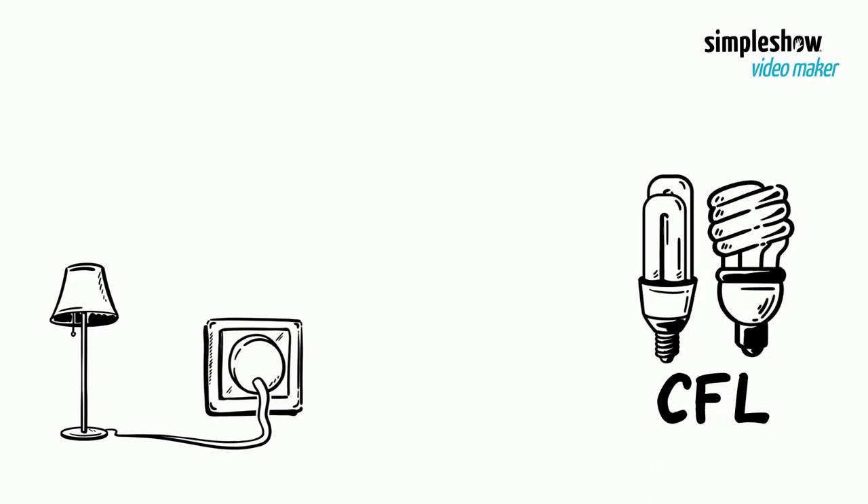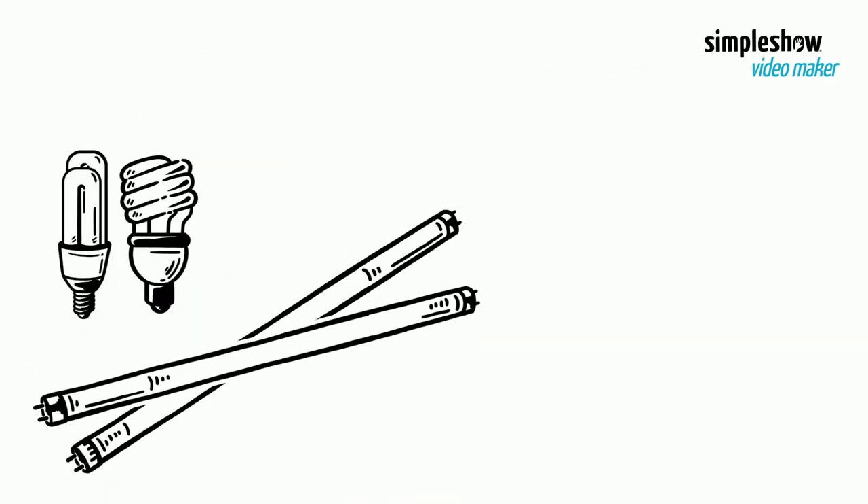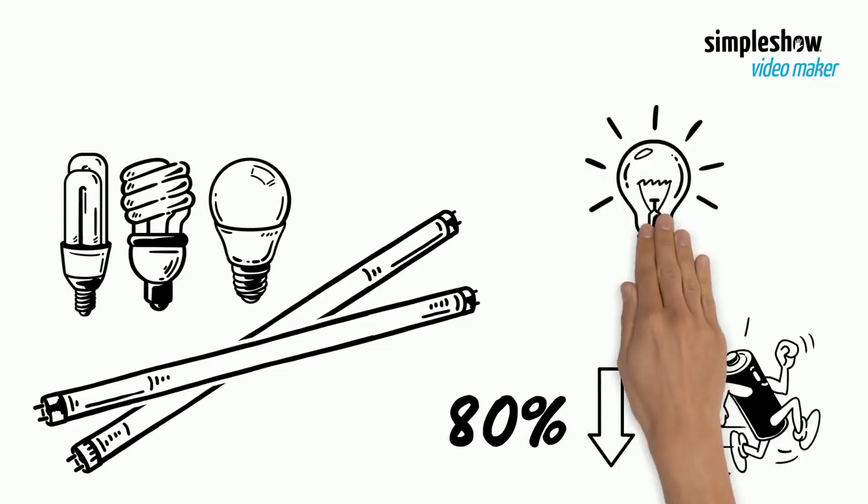Energy efficient light bulbs include CFL or compact fluorescent lamps, and LED or light emitting diode lamps. These energy efficient light bulbs can use up to 80% less energy than traditional incandescent light bulbs.